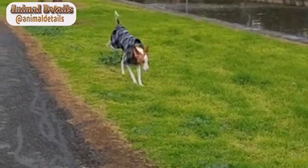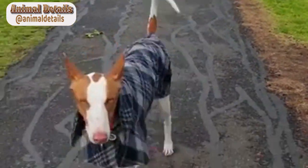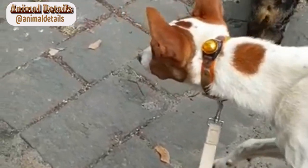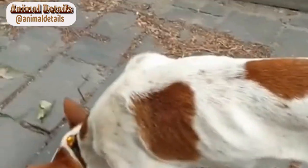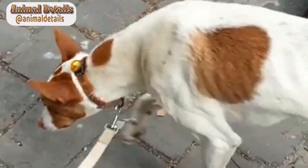Overall, the Ibizan hound is a unique and versatile breed that makes a great companion for active individuals and families. With their athletic build, affectionate nature, and love for adventure, they are sure to bring joy and excitement to any household.